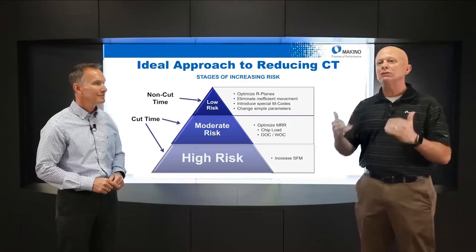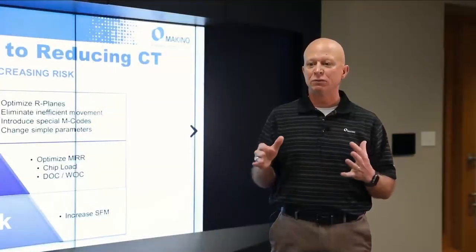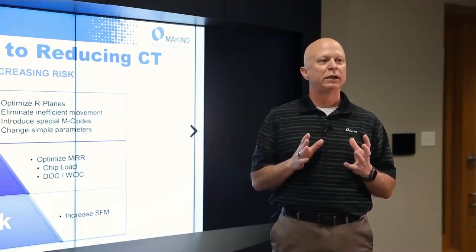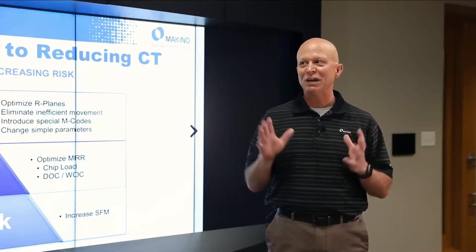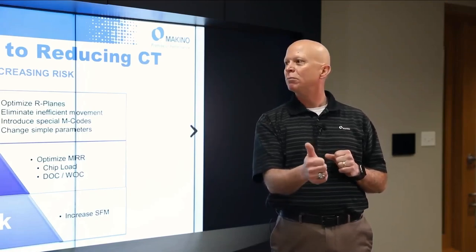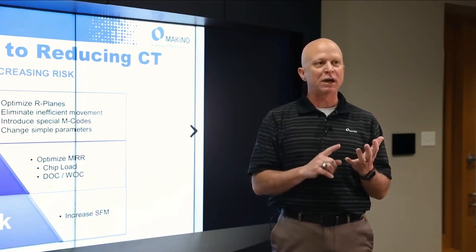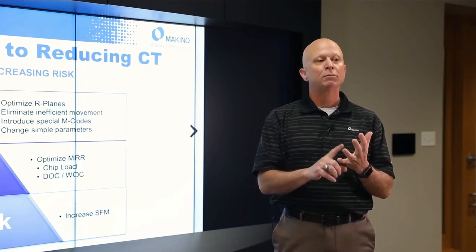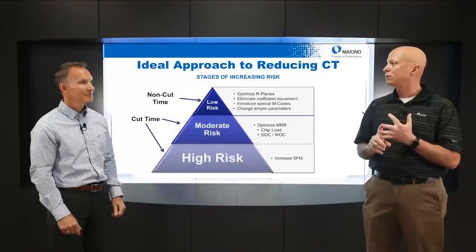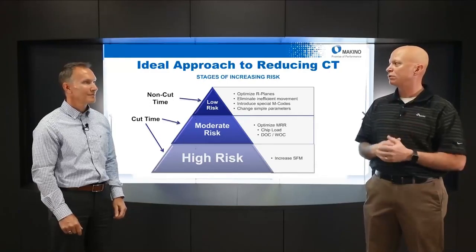Moving down the risk spectrum, the highest risk is cut time — increasing surface footage really increases your risk. The approach of turning the feed rate knob up until the tool breaks and backing off one to find your threshold is something we want to avoid. You can damage your cutting tool, your work-holding fixture, and the machine with that approach. So we want that low-risk approach.